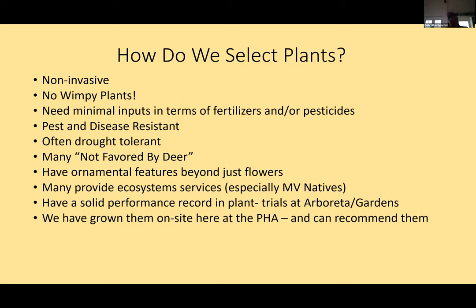New this year is a publication that Liz authored called 'Not Favored by Deer.' We've determined there are no truly deer resistant plants. The deer pressure on Martha's Vineyard is so intensive — 50-plus per square mile — and it's having a real tough effect on local plants, not just what we're growing, but vegetables and other things.